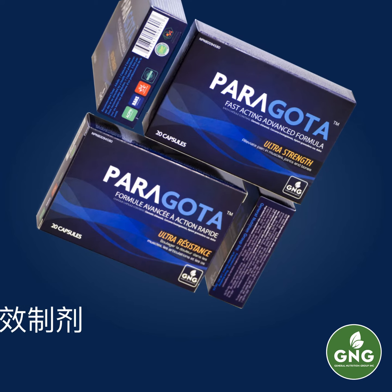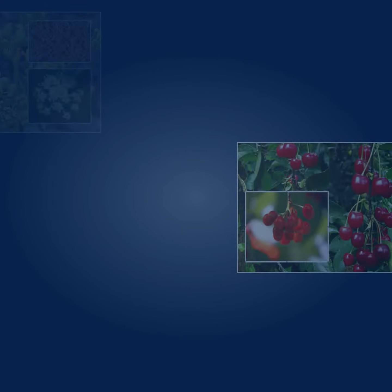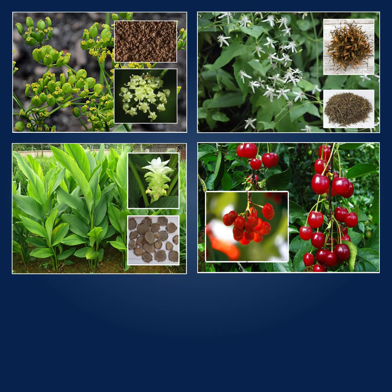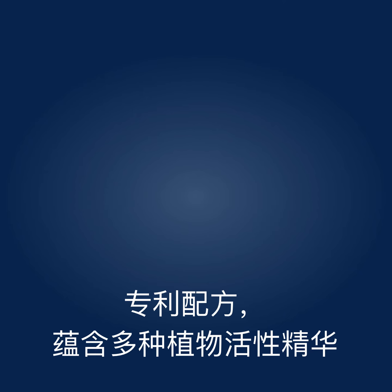Discover Perigota, a high-efficacy preparation developed by the Royal Academy of Nutritional Science and distributed exclusively by G&G. A patented and certified formula containing a variety of active plants traditionally used in herbal medicine and highly purified extracts, of remarkable efficacy.